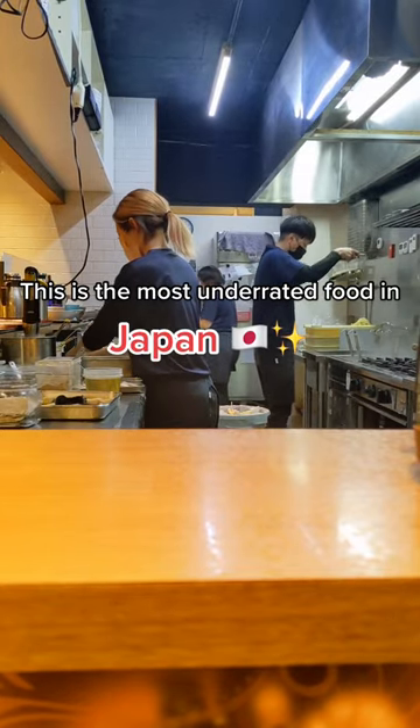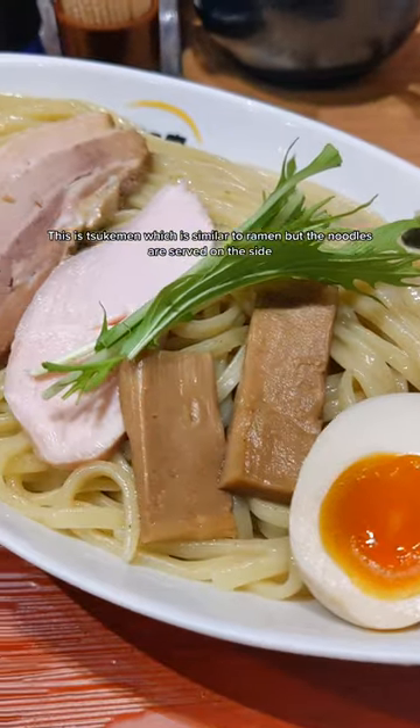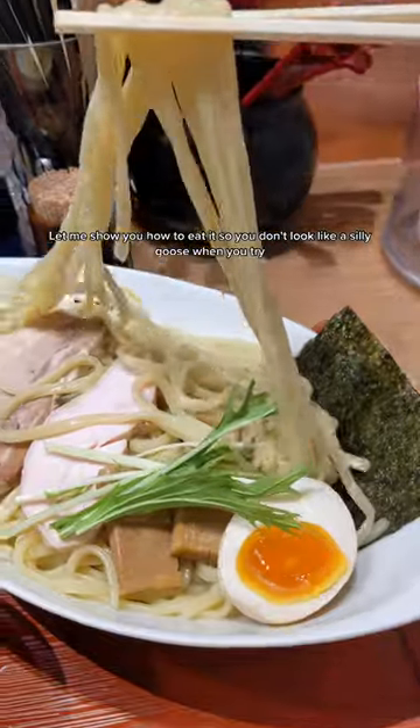If you ask me, this is the most underrated food in Japan. This is tsukemen, which is similar to ramen, but the noodles are served on the side and the soup is much more concentrated. Let me show you how to eat it so you don't look like a silly goose when you try.